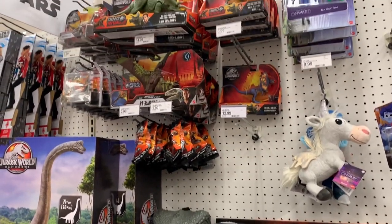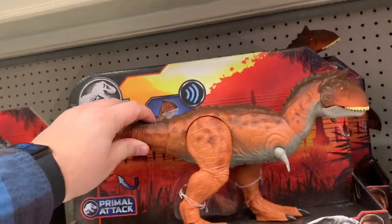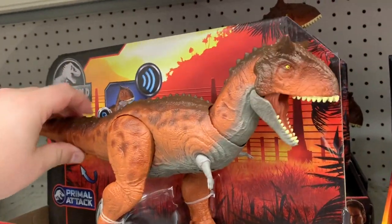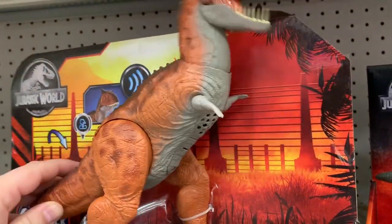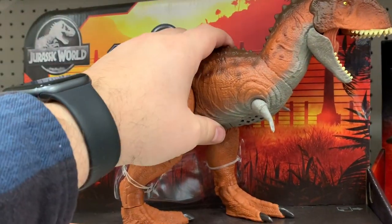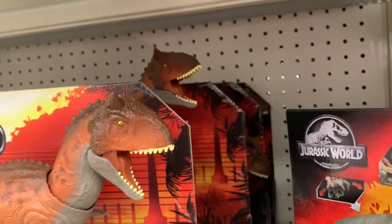Oh man, look at all of it! Look at this Carnotaurus - emotional jump, that's cool. I've heard raving reviews about this one saying it's really awesome. I'm still not sold on that paint job, but yeah, the box is okay. It's not my favorite, but there are a lot of them back there, at least, so that's a good thing.